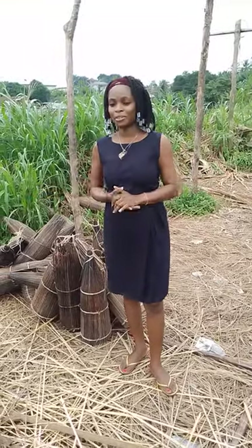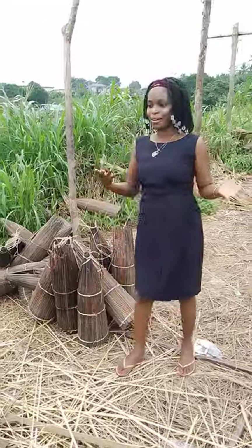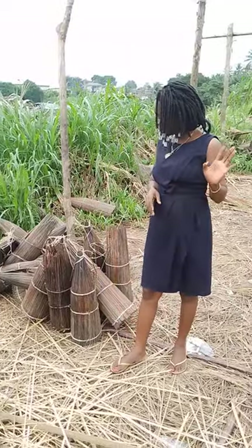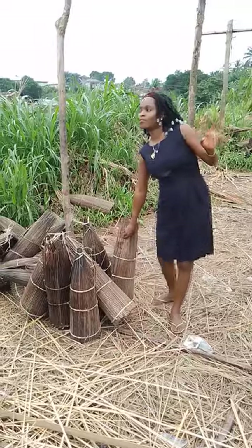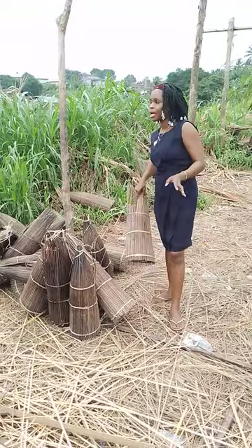I'm at the creeks at the River Rhine area of Calabar. I just found out a craft that has been done here at the River Rhine areas of Calabar.